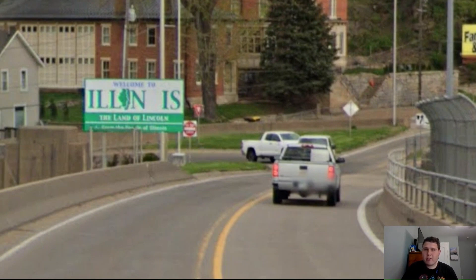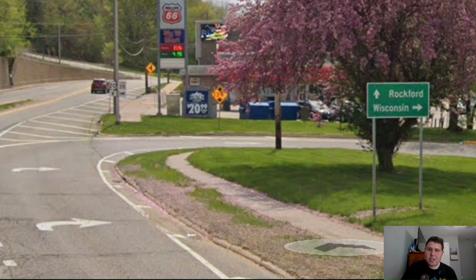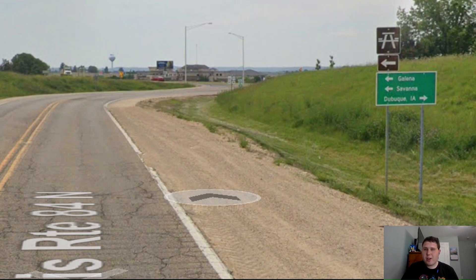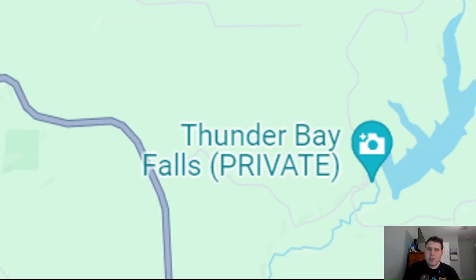After crossing the Mississippi River, we're entering into the state of Illinois. Still in East Dubuque, we're signed east for Rockford — a great choice. But IDOT does what IDOT does and we're now signed for Galena instead. What happened to Rockford? We also pass by Thunder Bay Falls, which is apparently private — then why is it signed on Google Maps? If you wanted it to be private, don't sign it.